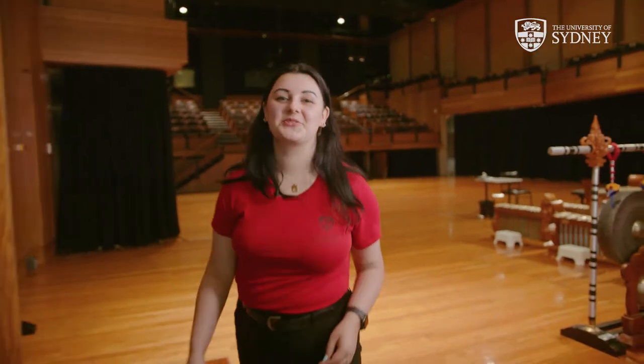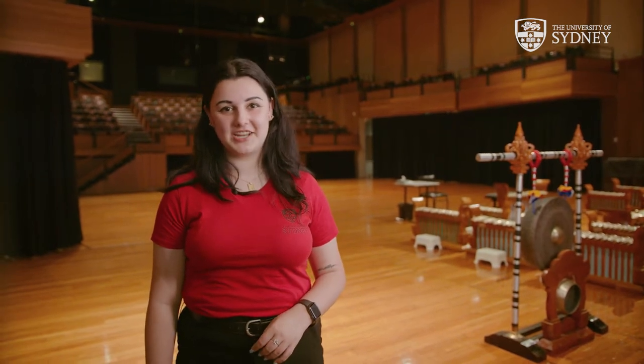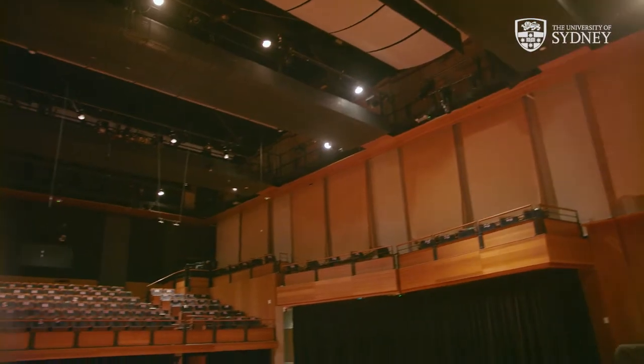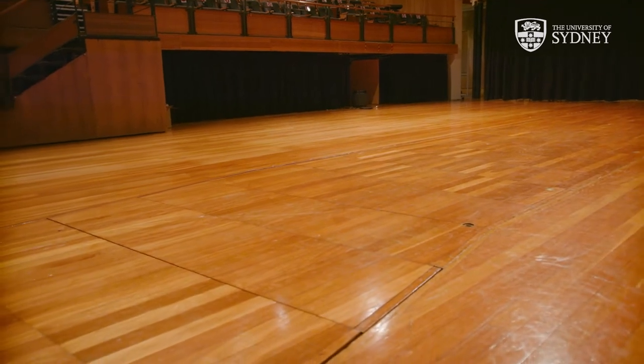Our first stop on the tour today is the Music Workshop, which is a multi-purpose hall we use for exams, recitals, lectures, operas and international competitions. To my left here, you can see that we were all set up for a Gamelan performance this evening. Behind me, we also have an orchestral pit which can fit up to 250 people. This is quite rare in any music hall and so we're very lucky to have such an amazing resource at our fingertips. We also have a trap room where opera students can pop up and down during performances, moving props and themselves.